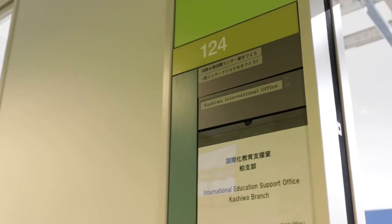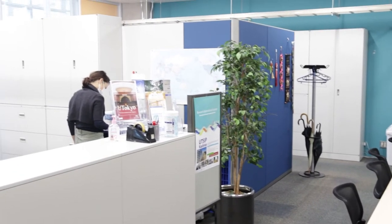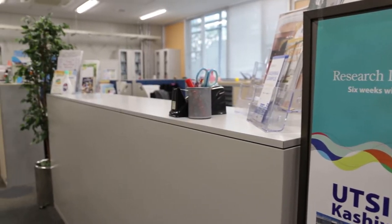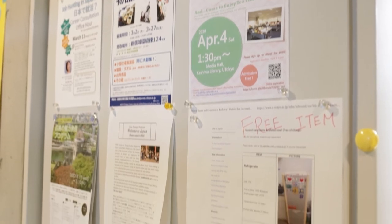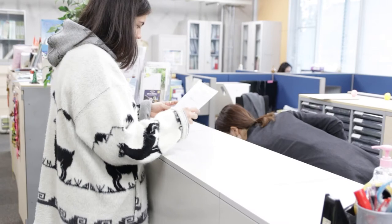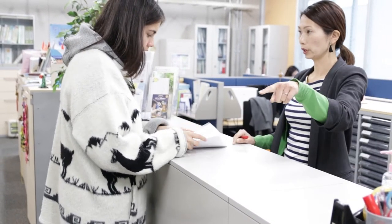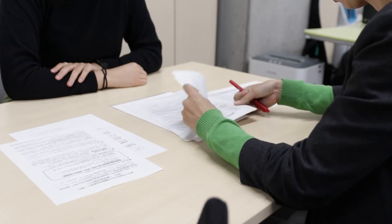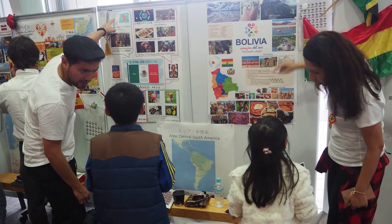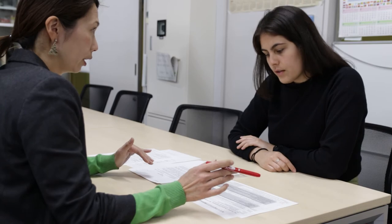KIO is an international education support office that works hand-in-hand with the international liaison offices in all departments and institutes. Here you will find a variety of important services for students and researchers from abroad. KIO offers cultural events, English education and exchange programs, as well as daily life and housing support.